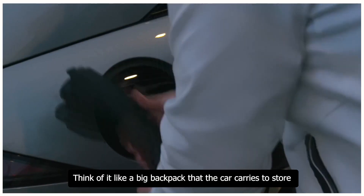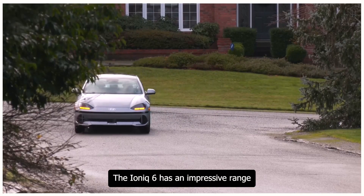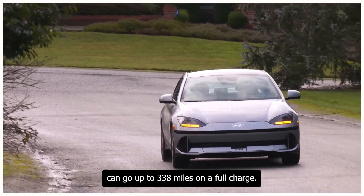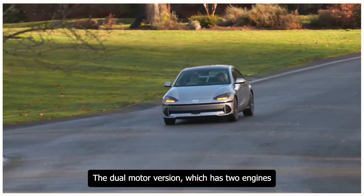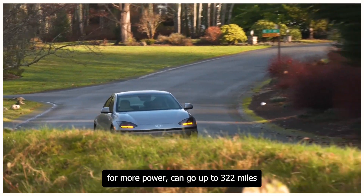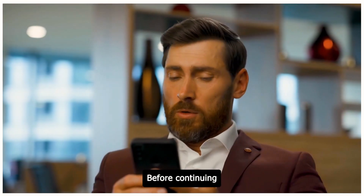The Ioniq 6 has an impressive range. The single motor version can go up to 338 miles on a full charge. The dual motor version, which has two engines for more power, can go up to 322 miles. That's like driving from New York City to Pittsburgh without stopping.